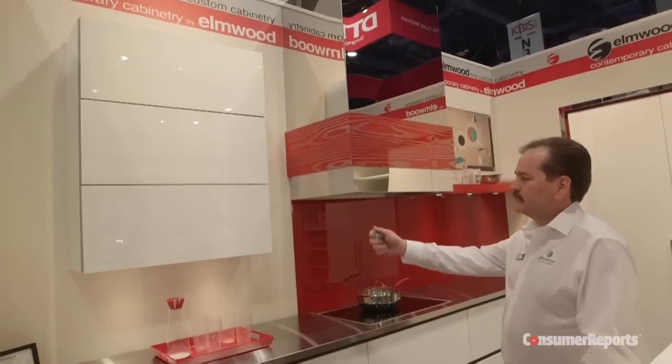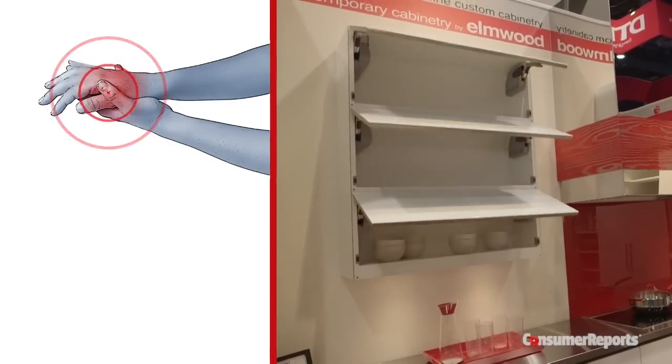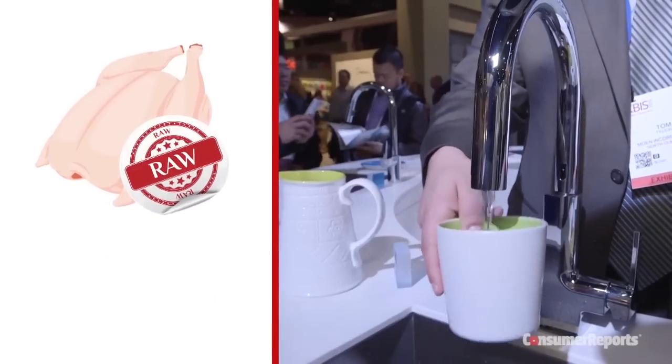While this trend is largely aesthetic, it's also potentially easier to work in. People with arthritis would no longer have to grip handles and knobs. There's also less to touch when your hands are covered in raw meat, possibly cutting the risk of cross-contamination.